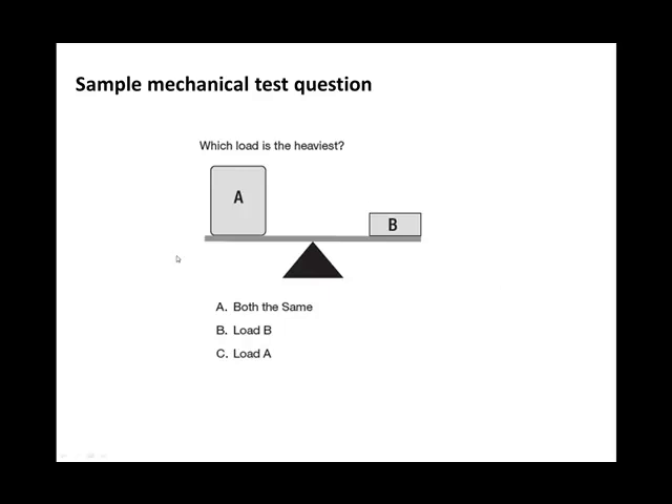Now here's a bit of a trick question — watch out for these. Which load is the heaviest? You might be fooled into saying A is the heaviest because it is the largest, but that doesn't necessarily mean it's the heaviest. The trick is that the fulcrum point in the middle means the beam is balancing, therefore both loads are the same weight. The answer is that they're equal — don't get caught out thinking A is heaviest just because it's larger. Look at the beam.